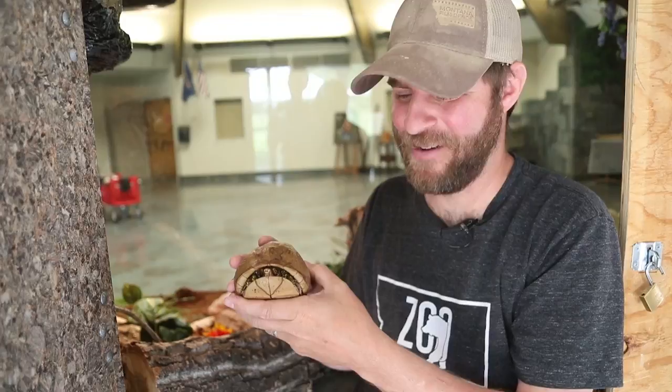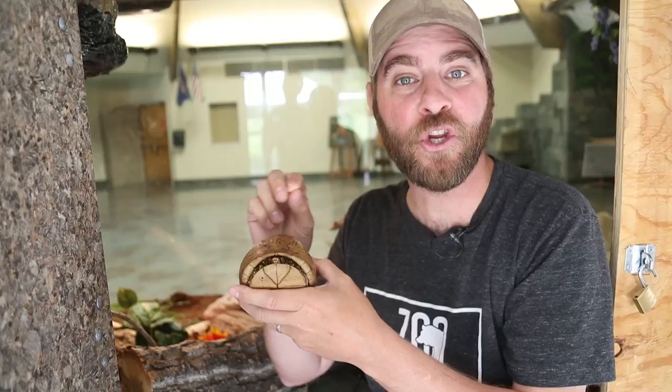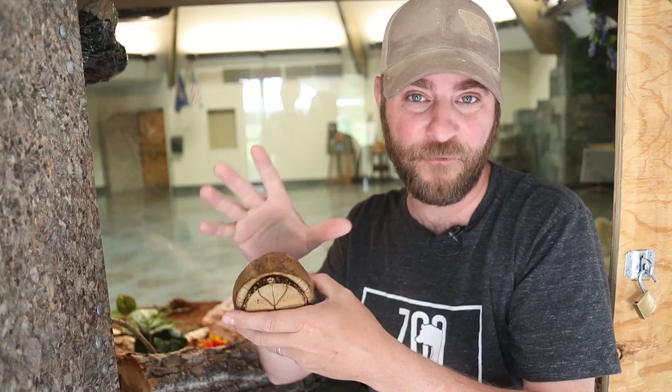Hey guys, Jeff the Nature Guy here at Zoo Montana. I want to talk about this little cutie I've got in my hand. This is actually Roxy, one of our two three-toed box turtles. And box turtles are really neat animals.